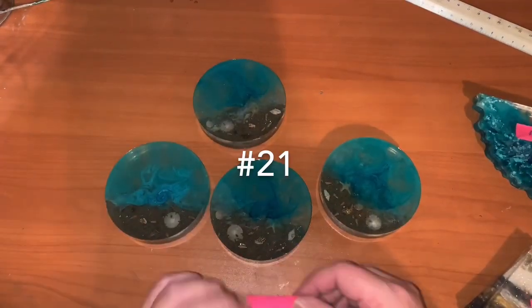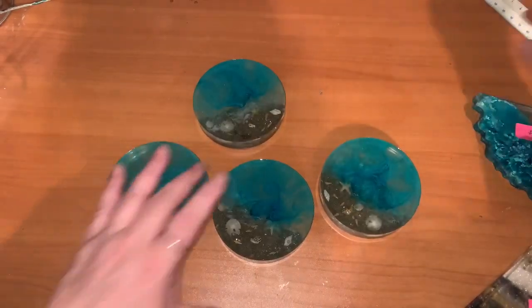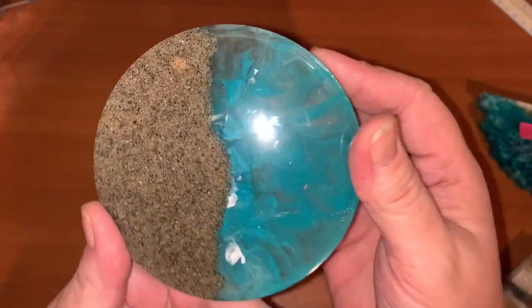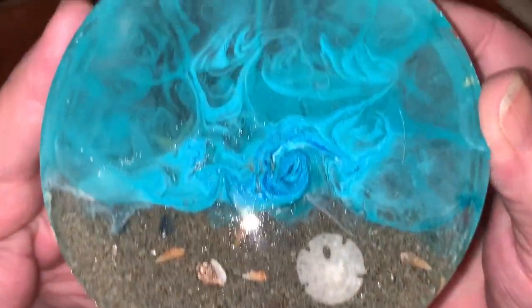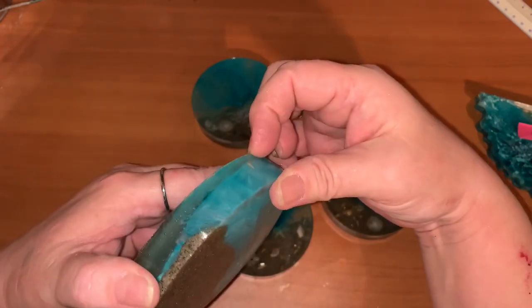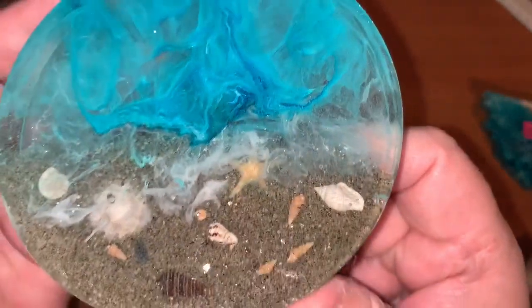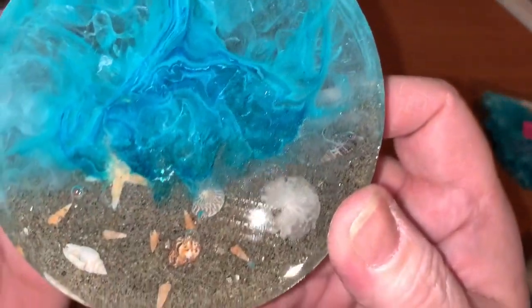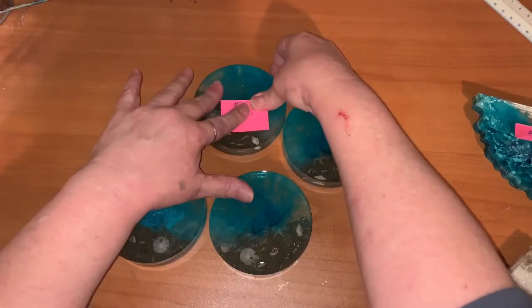These are round coasters looking about four inches — they're so pretty with real San Diego sand in there too. There's no cork stoppers on the bottom though. They're actually very thick — almost a half inch or a little over. Real nice. This will be set number 21, my starting bid is 25 dollars.